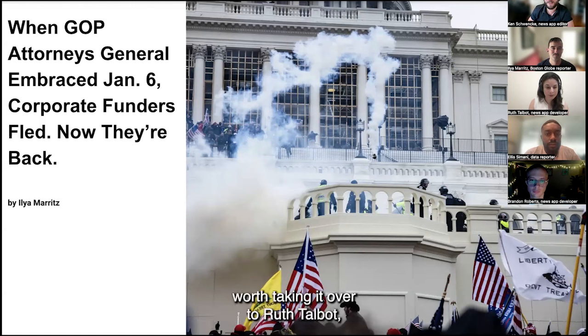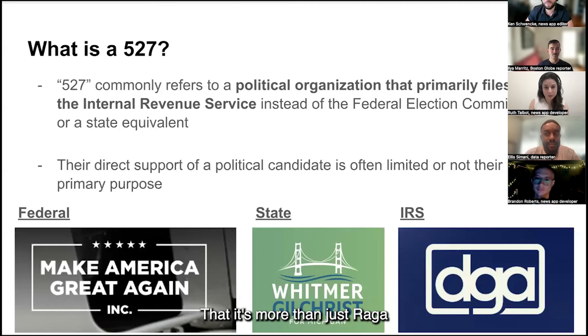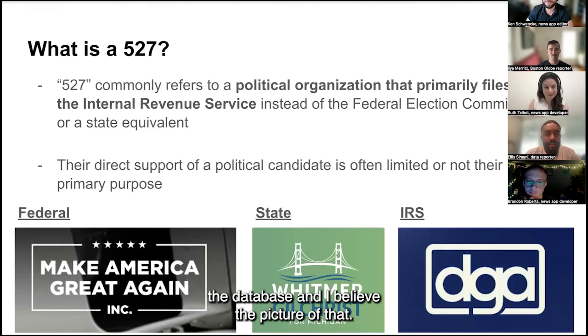That is what sparked the idea of making this database. On that note, I want to take it over to Ruth Talbot, the lead developer for the project, to explain a little bit about what a 527 is exactly — more than just RAGA — and go use the database and show its features.